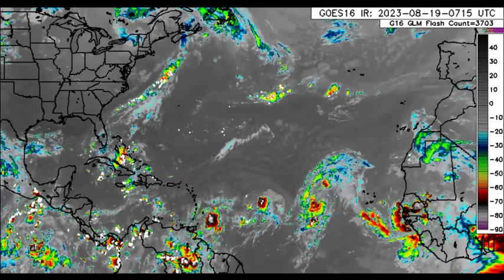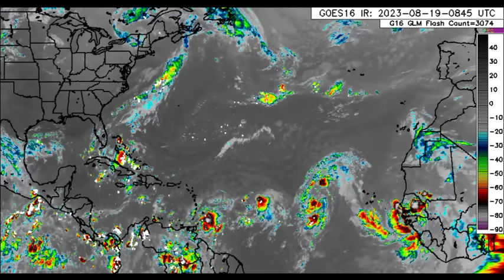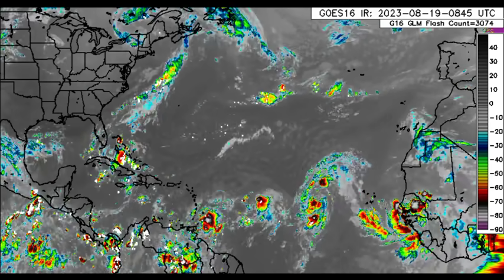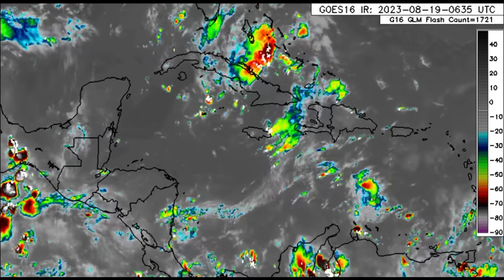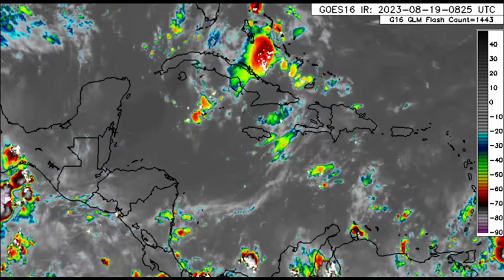Here we can see that we've got four systems out there with a lot going on. Another tropical wave is going to be emerging from the coast of Africa. There is a lot of moisture up here, and we've got our disturbance that will be moving into the Gulf as we head into the new week and it could try to form into something.